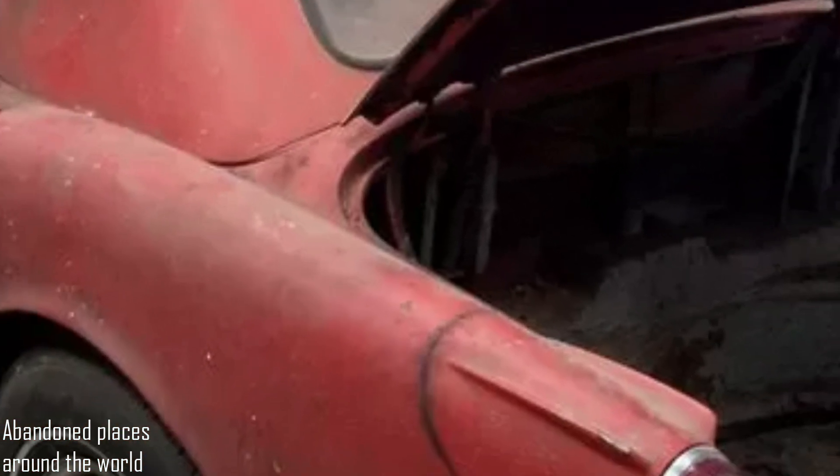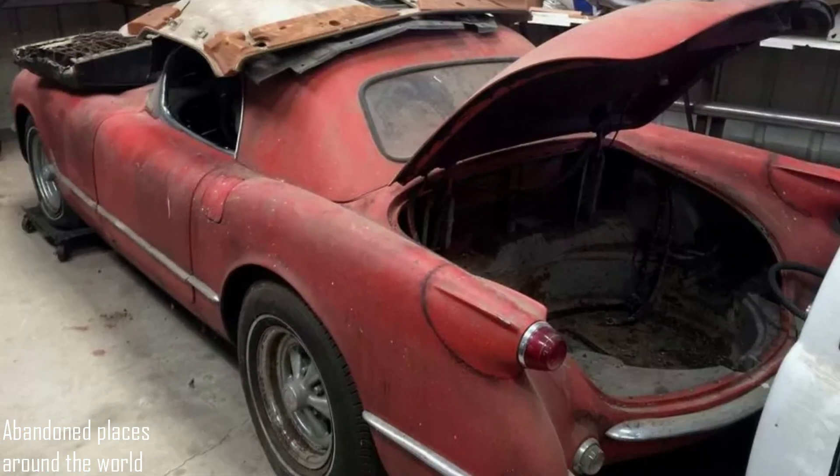A unique Chevrolet Corvette racing show car was found in an old garage, where it stood for 50 years. A 1954 Chevrolet Corvette was discovered some time ago in a forgotten state in one of the garages.